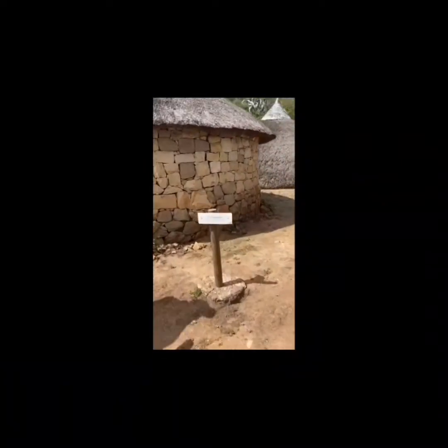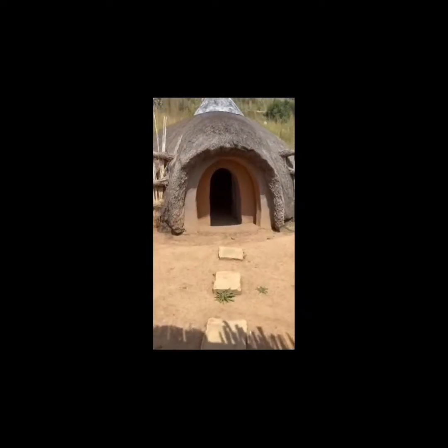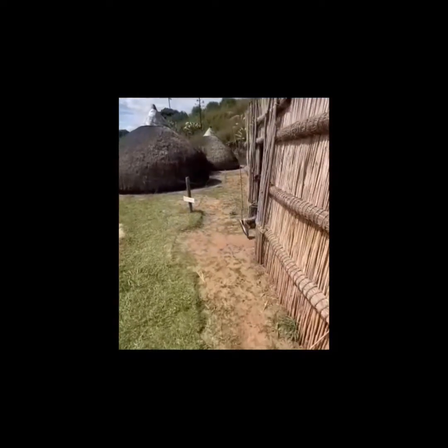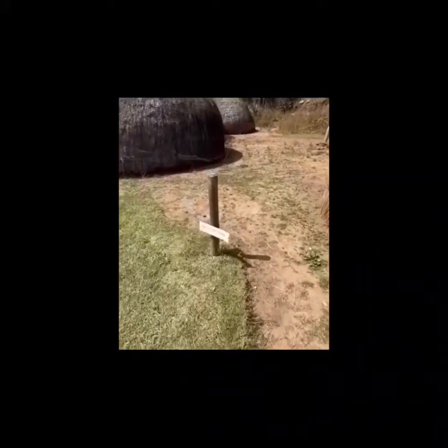The first house that you will find when you get to the village is the Taganeng. Girls back then did not stay with their families, but they all stayed at Taganeng, as that is the place where they were being taught and guided on how to behave as they grew up to be women.